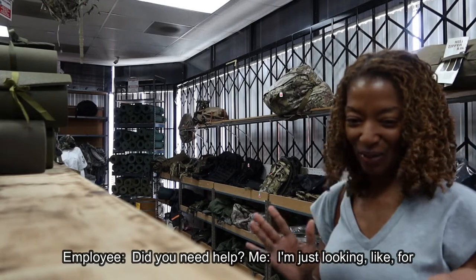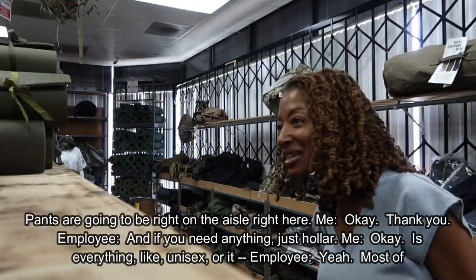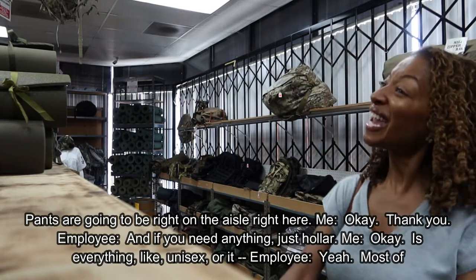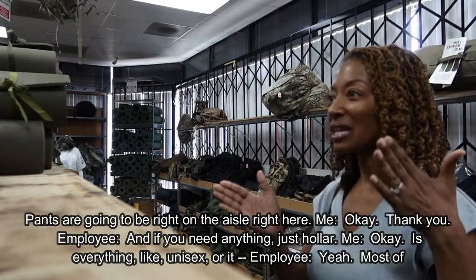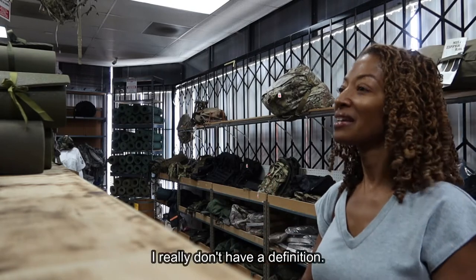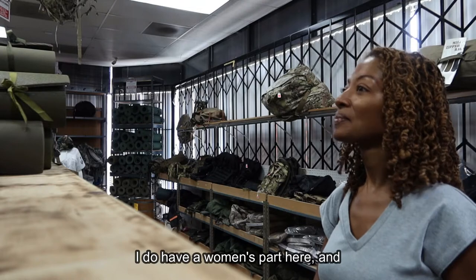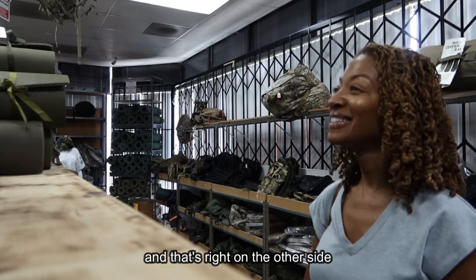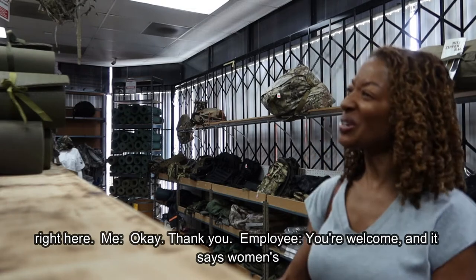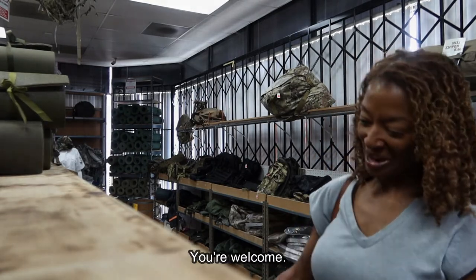I asked for help and was directed to jackets and pants. I asked if everything was unisex, and the employee said most of it is. They also have a women's section with a few skirts — navy, marines, and more — right on the other side.